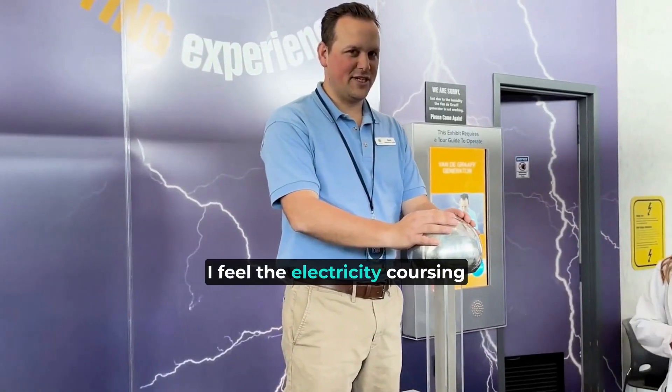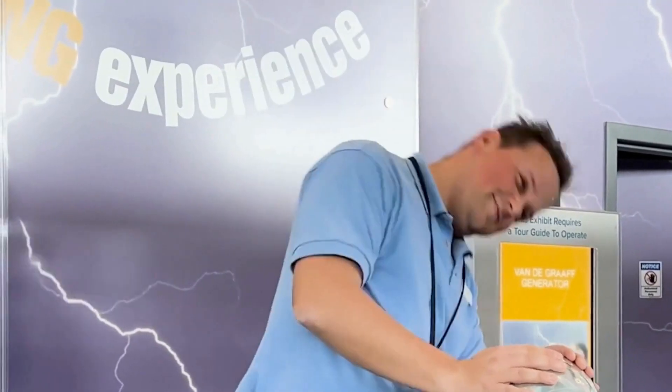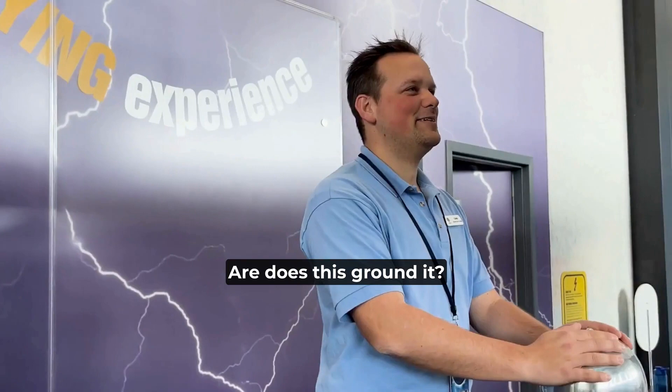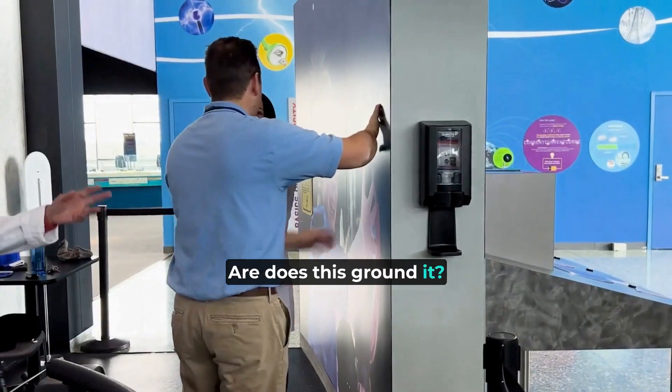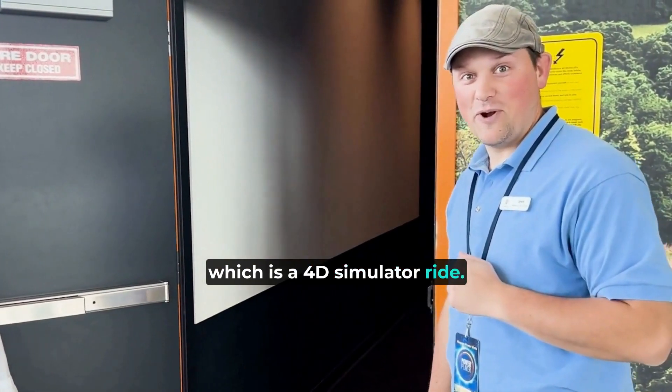I feel the electricity coursing through my veins! Is it sticking up? Does this like ground it? Oh, that's so cool. Onto the next step, which is the 4D simulator ride — so let's go.